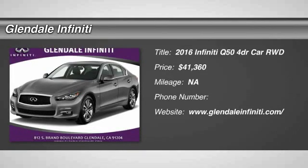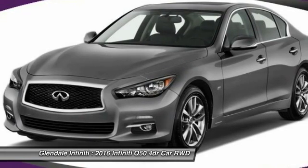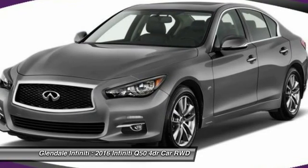The 2016 Infiniti Q50 has elevated design expression by breaking all the design rules. Along with the signature appearance, it also comes with power.